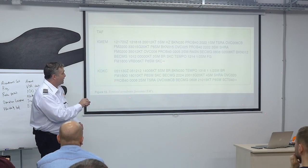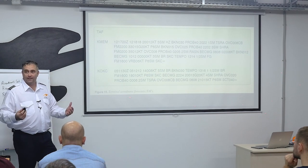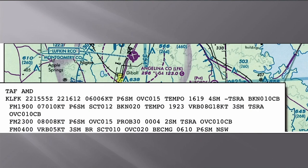Something you'll find in a TAF that you won't find in a METAR is visibility listed as more than six statute miles — shown as P6SM, meaning 'plus six statute miles.' That indicates severe clear conditions. You will not have any problems flying with more than six statute miles of visibility.